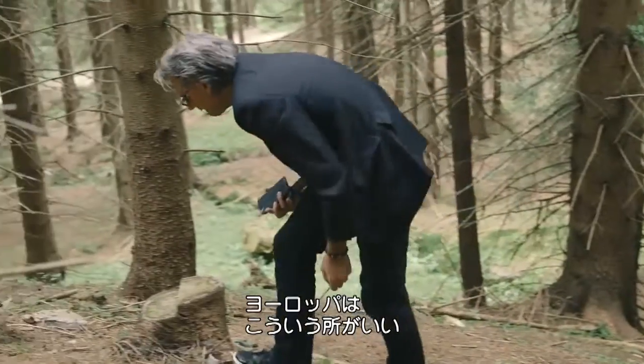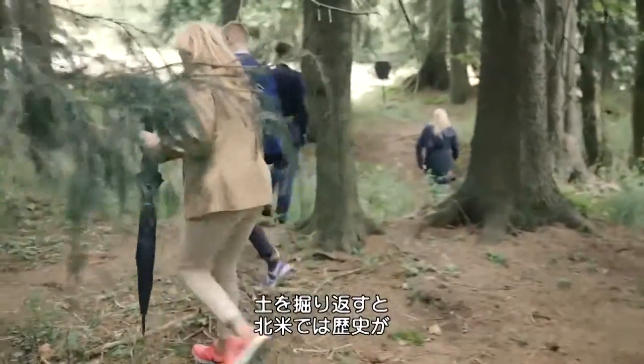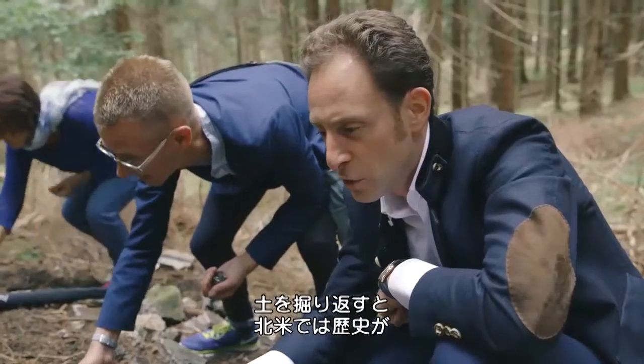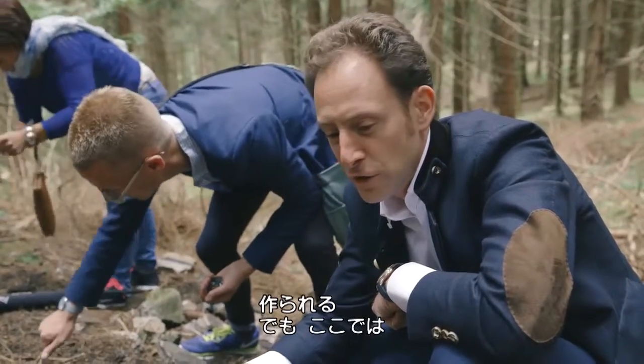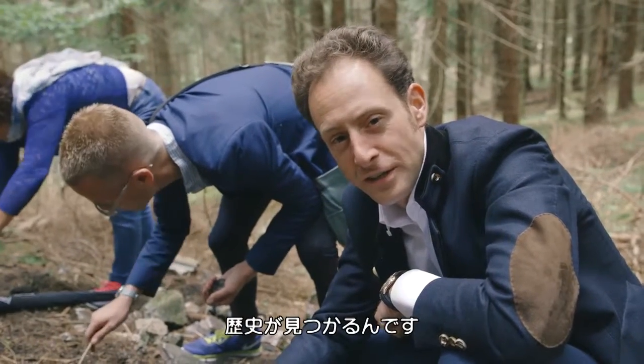I'm here with my friends and we're having a great time because we're digging up history. That's what I like about Europe versus North America. In North America, you turn a stone and you make history. Here, you turn a stone and you find history. Unbelievable.